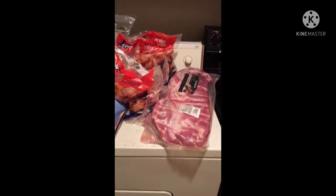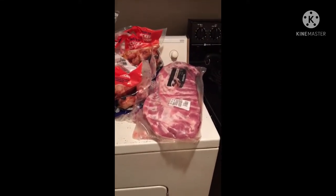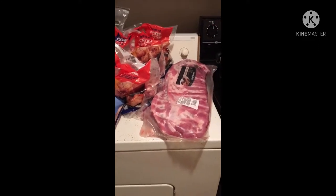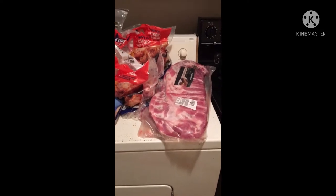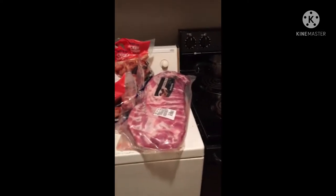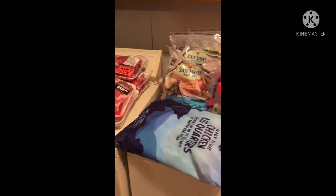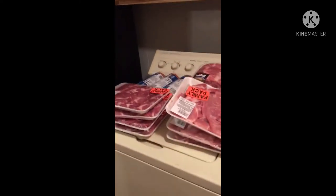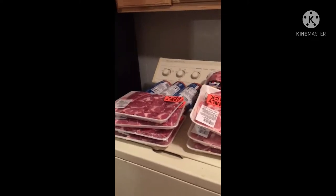Hello everyone, it's OldSchoolBudgets and my name is Sherita. Today I'm recording my grocery haul — it's the very first one. Right now you're seeing all the meats that I've gotten for $137.07. That was one of my hauls.